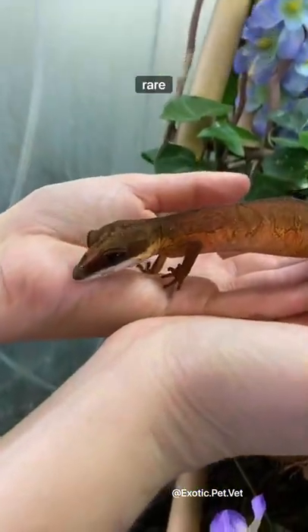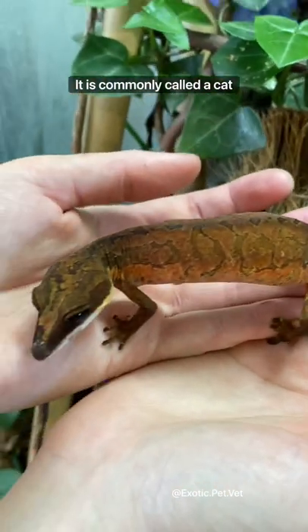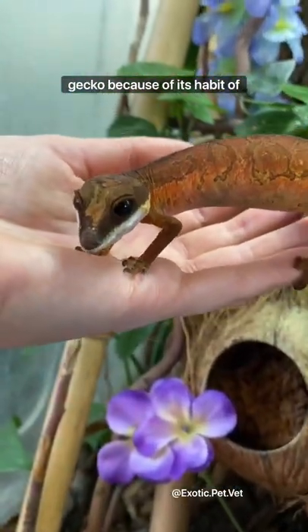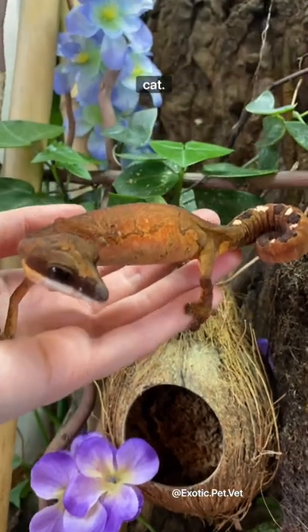This is a cat gecko, a rare gecko in the pet trade owned by my friend Catalia. It is commonly called a cat gecko because of its habit of curling up with its tail around itself when it sleeps, similar to a cat.